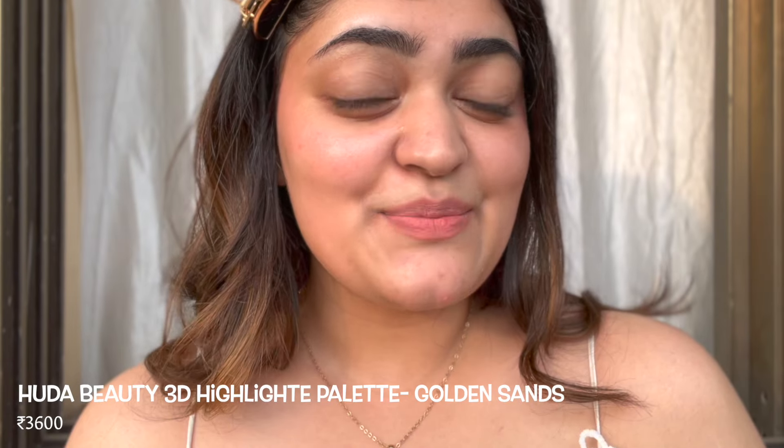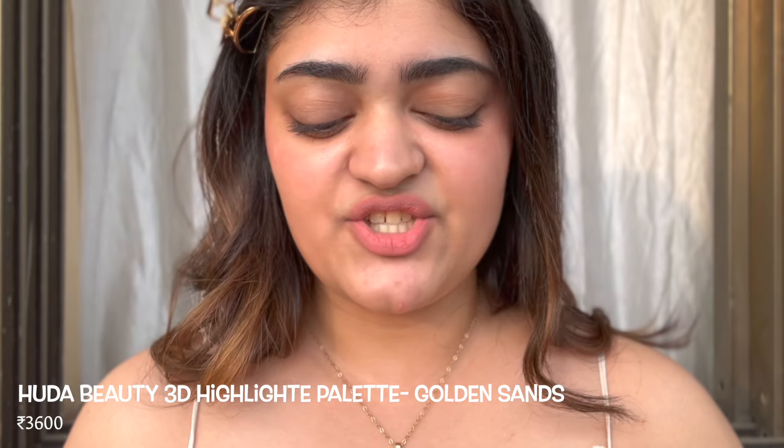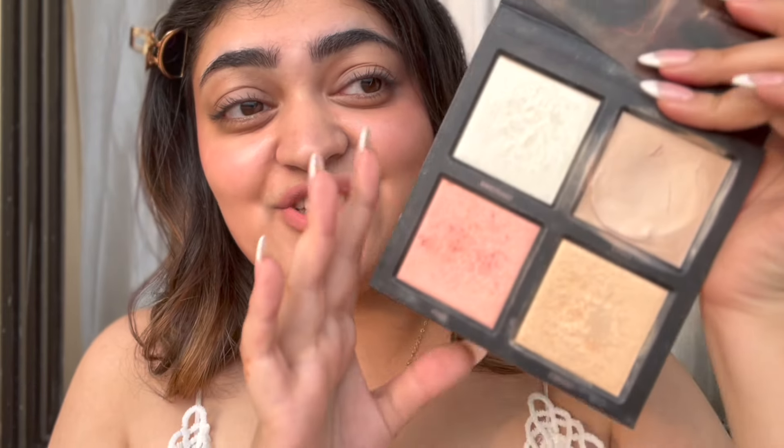Next up is the Huda Beauty 3D Highlighter Palette. It's actually a highlighter palette, but it has a really pretty blush shade in it as well. You can see how much I've used this shade because it's really stunning. I'm going to take just a little bit and apply it on my cheek. You can see the instant glow I have now. You might have to build it up slightly since it's meant to be a highlighter, so to get it to work as a blush you might have to build it up.